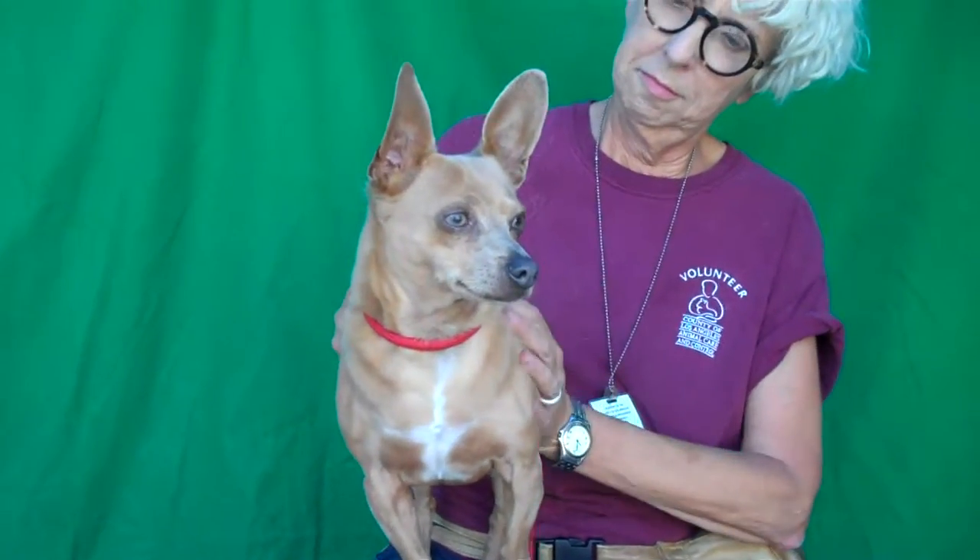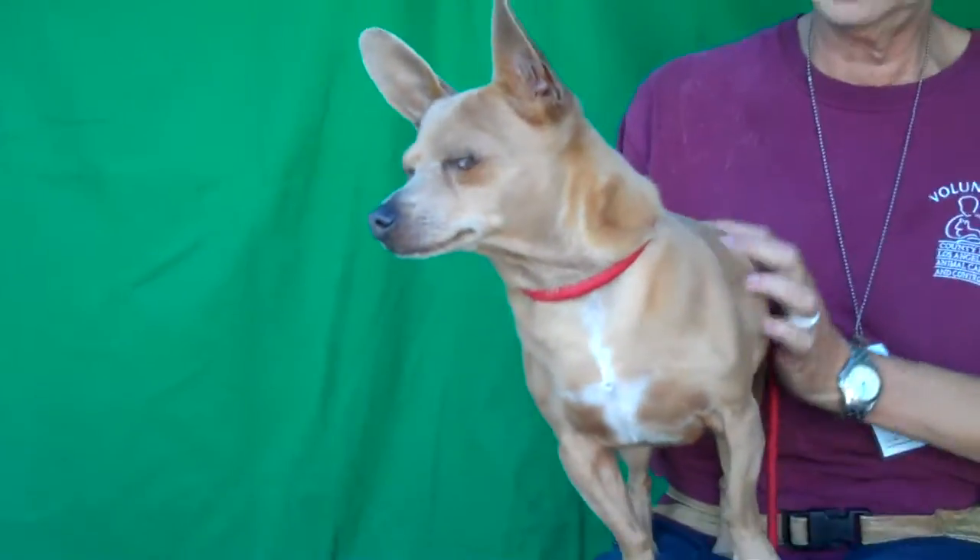He's about three years old and he came in as a stray on August 6th from Azusa. All of 13 and a half little pounds, and Bev will tell you a little bit more about this awesome guy. He actually does have a silky coat — it's very soft. Unlike most chis.